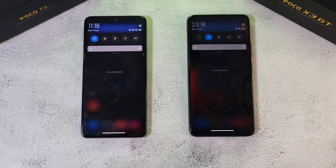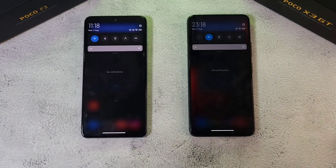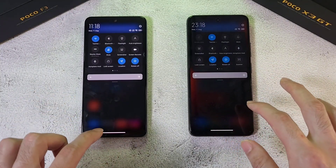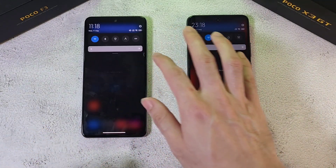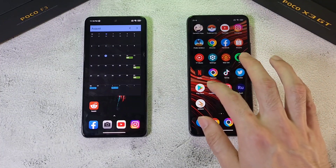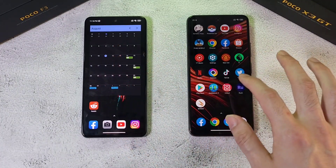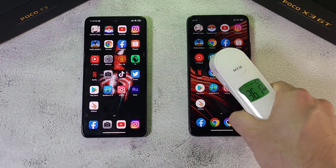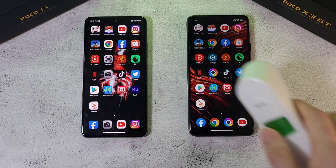In terms of display settings, both phones have been maxed out in brightness and are both running at 120Hz. Both phones are connected to the same Wi-Fi network, location is on, and every other form of connection is disabled on both phones. All apps have been closed to make this a fair comparison. Here are the apps we are going to check out.